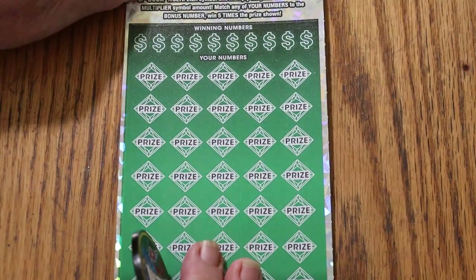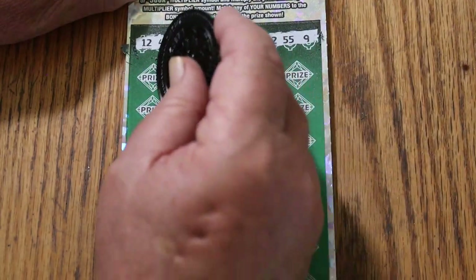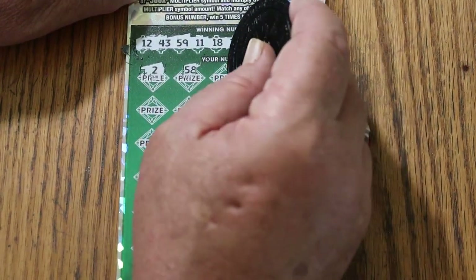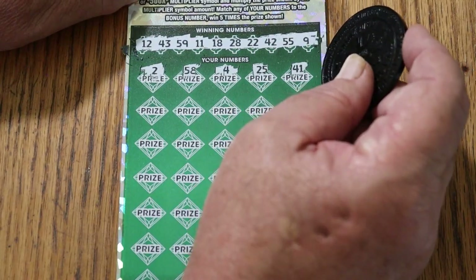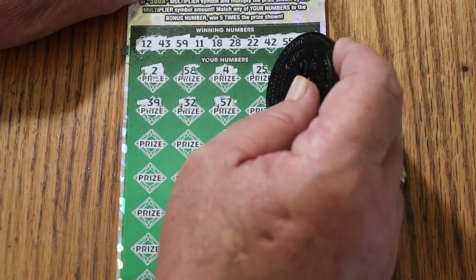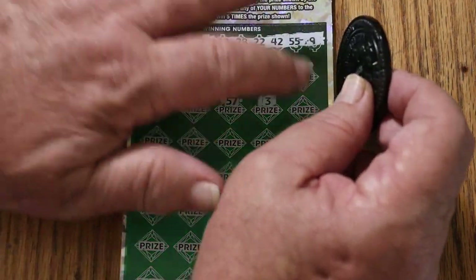Bonus number is going to be forty-one. My numbers: 12, 43, 59, 11, 18, 28, 22, 42, 55, and 9. We have not hit a big multiplier — a five-hundred-times thing — in at least two months, so obviously looking for that. Scratching through: 2, 58, 4, 25, 41 — we have a match on forty-one! Also 57, and it's a one-hundred-eighty-dollar session. And we got the bonus for five times.